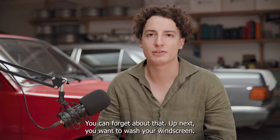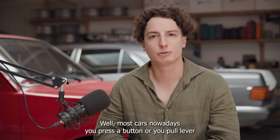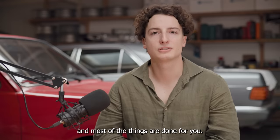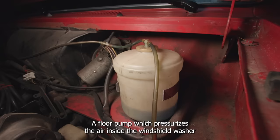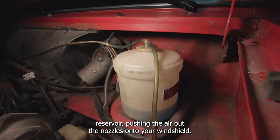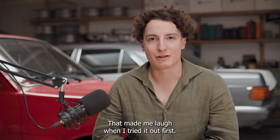It has no airbags — you can forget about that. If you want to wash your windscreen, while most cars nowadays you press a button or pull a lever and most things are done for you, on this car you actually have a floor pump. A floor pump which pressurizes the air inside the windshield washer reservoir, pushing the air out the nozzles onto your windshield. That made me laugh when I tried it out first.